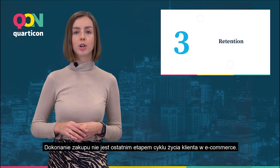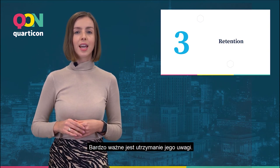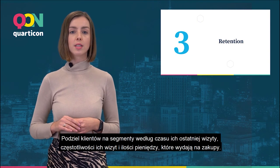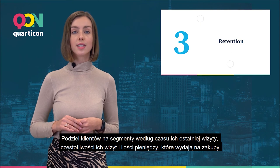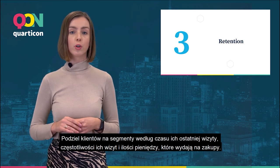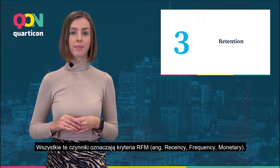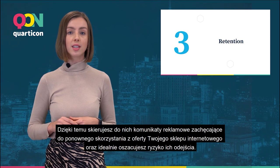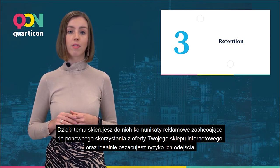Retention. Making a purchase is not the last stage of the customer's life cycle in e-commerce. It is very important to keep their attention. Segment customers according to the time of their last visit, the frequency of their visits, and the amount of money they spend on shopping. All of these factors stand for RFM criteria. Thanks to them, you will send messages encouraging repeat purchases in your online shop and will ideally estimate the risk of their leaving.